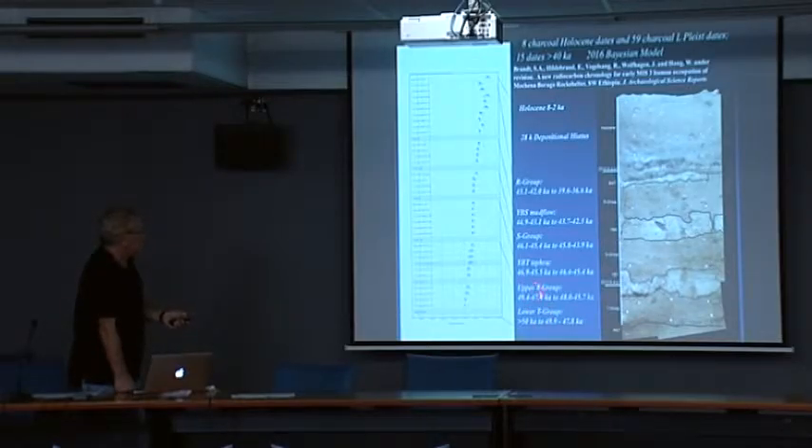The earliest is known as the T group, divided into a lower T group and an upper T group. It's beyond radiocarbon dating — beyond 50,000 years. We have at least 15 to 20 radiocarbon dates beyond 40,000 years, going up to 52,000 years. We've really pushed the envelope there.